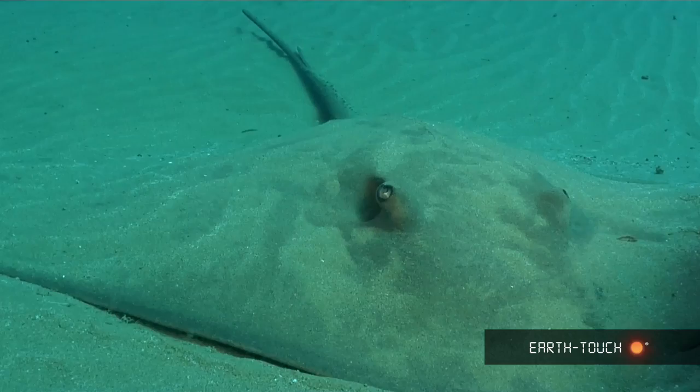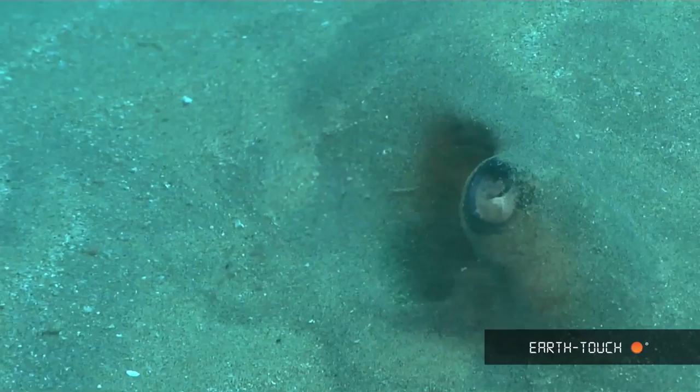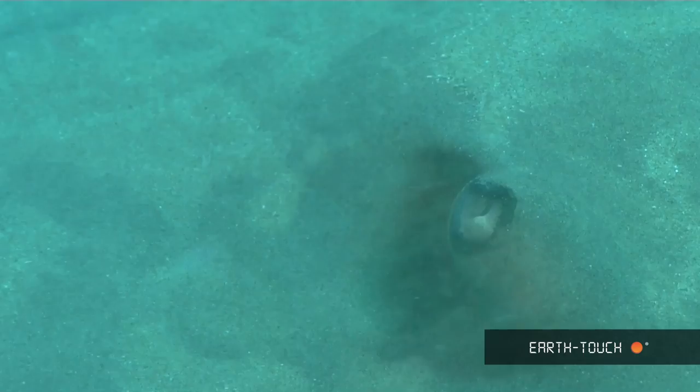Here the eyes stick out so that they can find their prey or look for any potential predators, and just behind the eye you'll see the gill. This animal will take in water through its mouth and pass out the excess water through these gills.